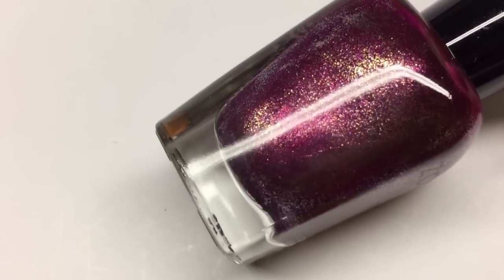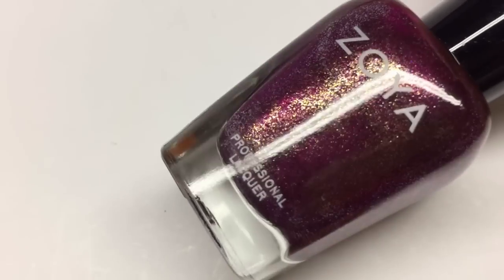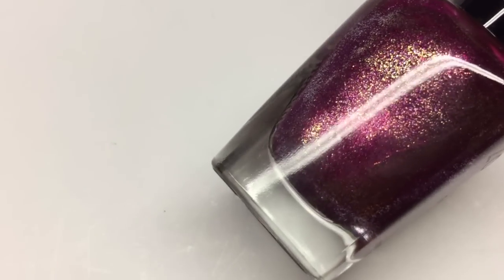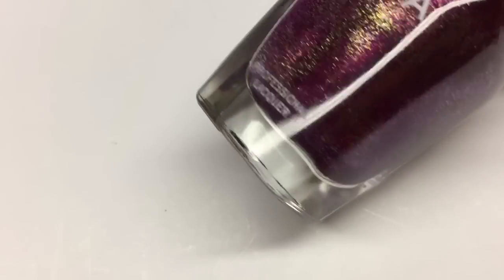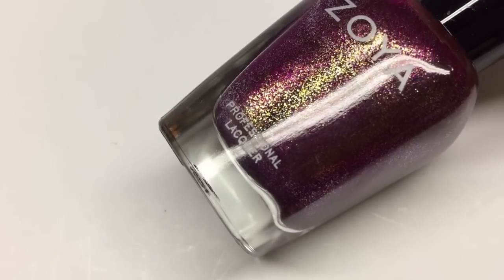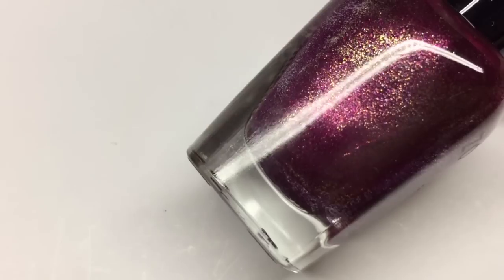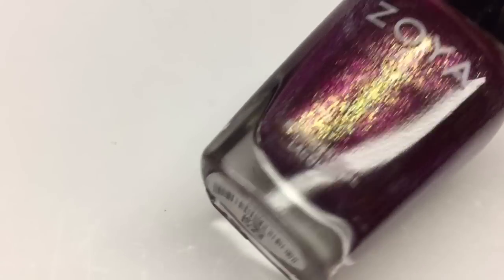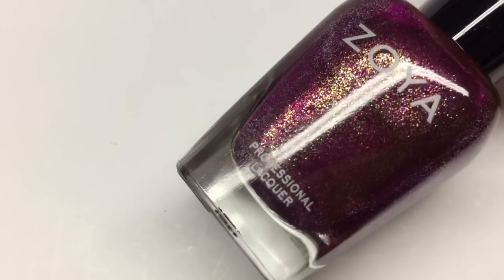The next two are from Zoya, another brand I really appreciate because they are 10-free. This one is called Britta and it's a beautiful cranberry magenta flaky foil polish, packed with gorgeous stuff — lovely gold foil flakes, some copper, and more magenta. It looks like a frosty cranberry color, which is perfect for fall. It has a great two-coat formula. I haven't used this one in a really long time so I'm looking forward to trying it again this fall. That is Britta by Zoya.